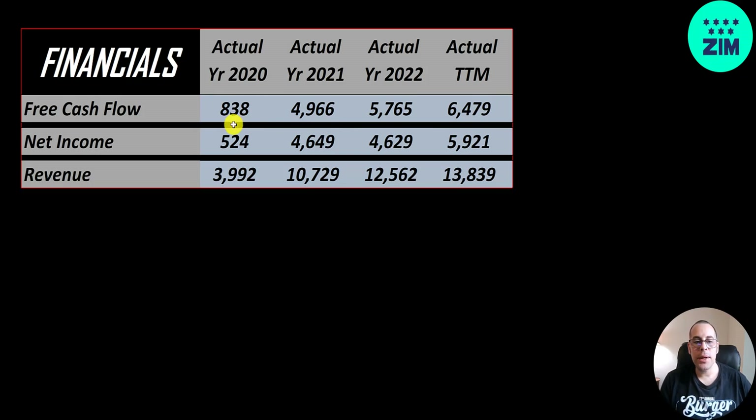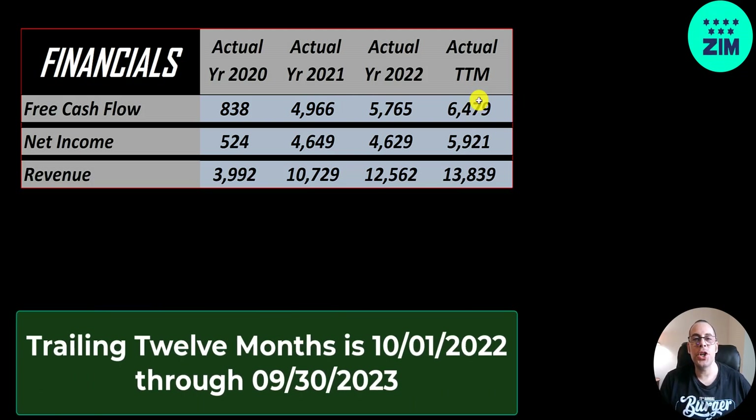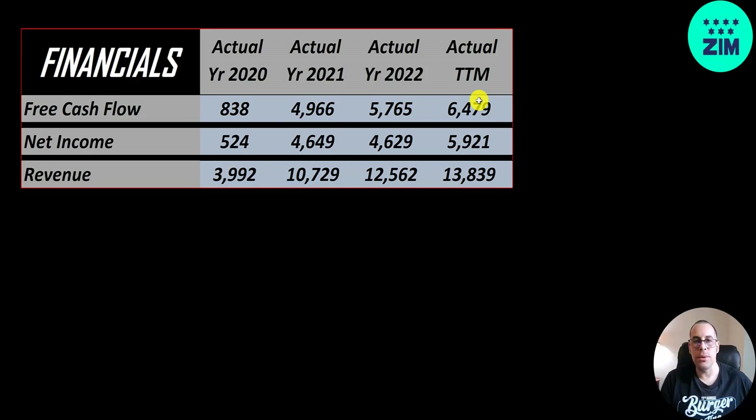They generate a lot of free cash flow and it's grown quite a bit — from 800 million to almost 5 billion, now 6.5 billion. That's why they were paying such huge dividends their first few years and the stock went through the roof. It has really crashed lately. Net income is the profit or loss on the income statement — revenue minus expenses — and that also grew a lot, 10x, from half a billion to nearly 6 billion.